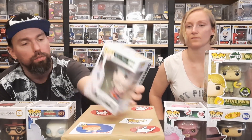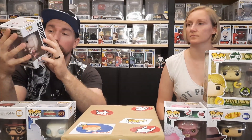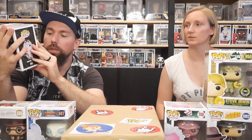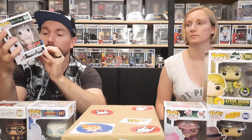Next up is Shrimp Rick from the 2019 Fall Convention with a shared sticker. We already have this one — I think we even have two of these, so this would make it number three. Maybe I have the Shrimp Morty as a double. Sadly this one also has a bit of a tear, but it's the least damaged one so far, so we're almost kind of happy. We've seen just some tears.